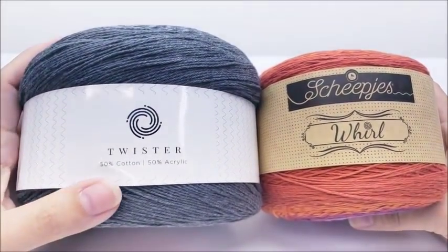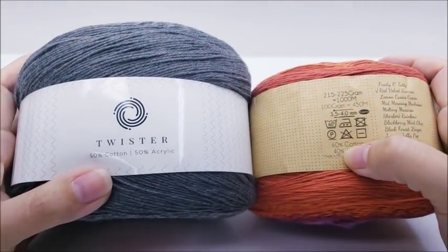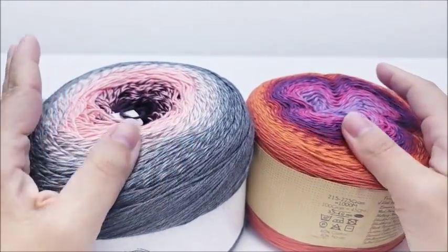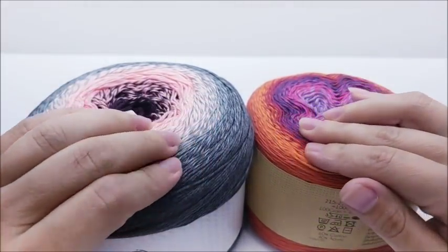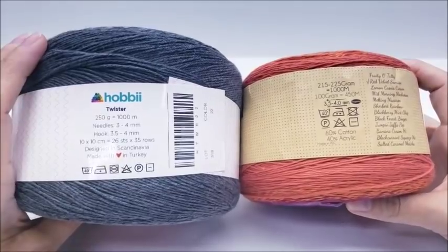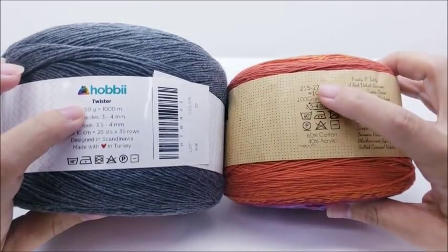The Twister is 50% cotton and 50% acrylic. The Whirl is 60% cotton and 40% acrylic. There's not a lot of difference there — they feel pretty close to being the same, so there isn't much difference in the fiber content.